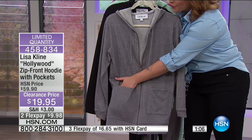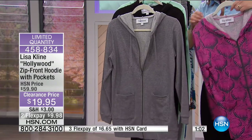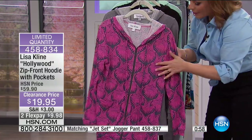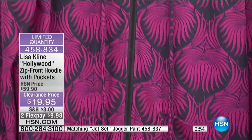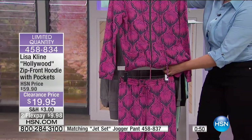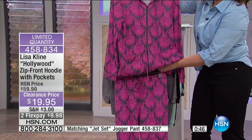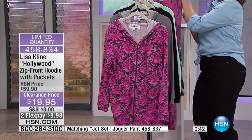If you want the pink, it's a pink print with a gray background and this is going to be the first to go — it's on its way to selling out. Don't forget to add the pants to your order. We'll put that item number on the bottom of the screen. It's $19.95 for the pant as well. You'll never see prices like this for exclusive designer Lisa Klein.